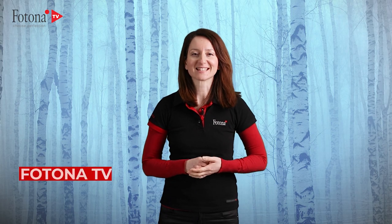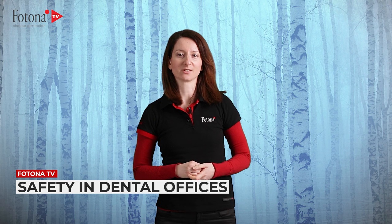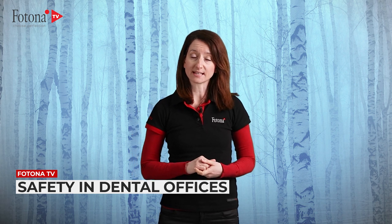Hi guys, welcome to the second edition of Fotona TV News. Today we will address safety in dental offices — a familiar topic lately, right?